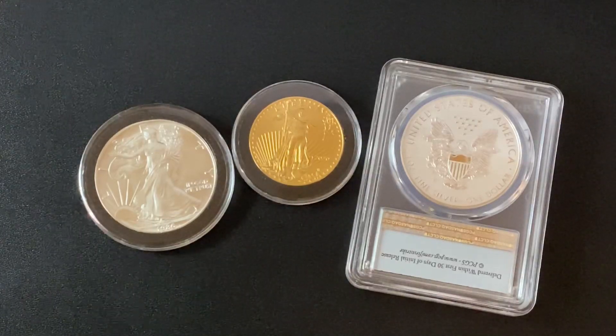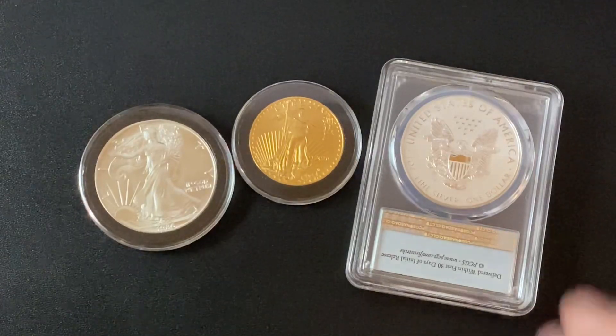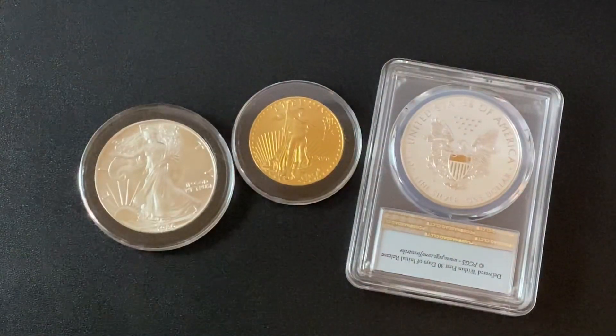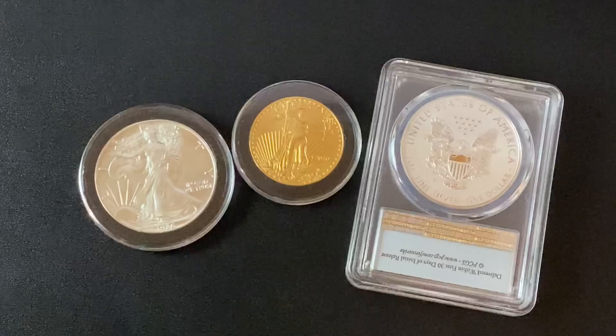This could be life changing for some people, especially if you're able to buy the gold for around $3,000 and sell it for $10,000. Who could not use $7,000 cash right now?